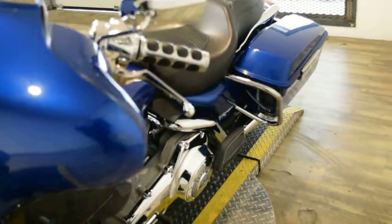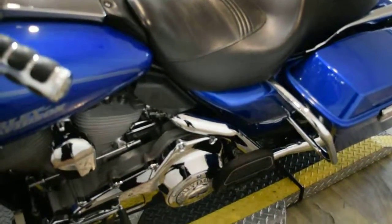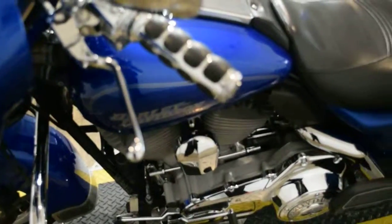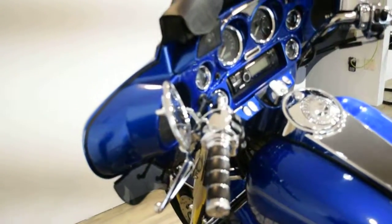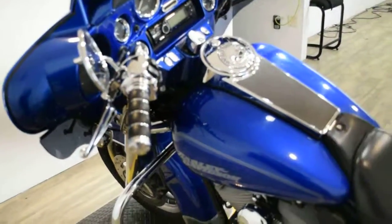It has Vance & Hines exhaust, rider and passenger floorboards. It has highway bars, chrome switch housings. It does have radio and speakers. It does have security. It has chrome forks and a light bar kit.